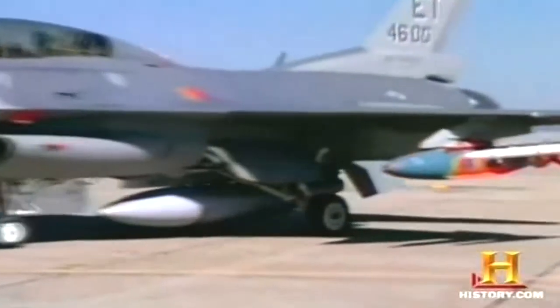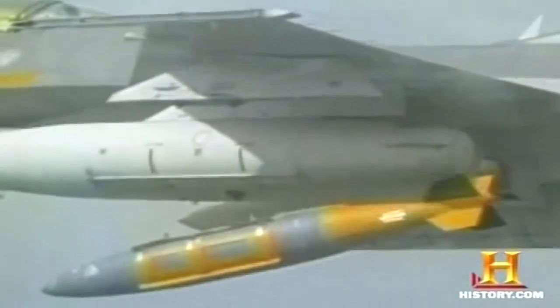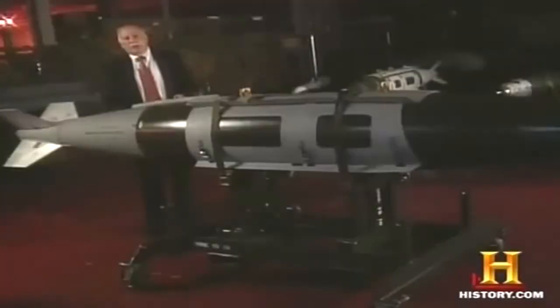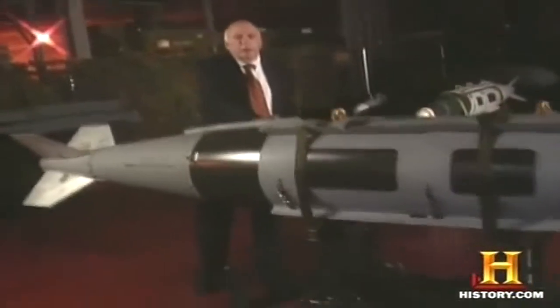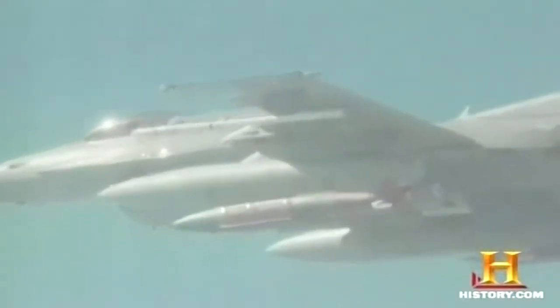JDAM converts conventional gravity-driven bombs into smart ones. A tail kit containing a global positioning system and inertial navigation system is attached to existing 500-, 1,000-, or 2,000-pound free-fall bombs. This is a JDAM guidance kit, currently attached to a 2,000-pound Mark 84 warhead. The brains of the navigation and guidance function include a mission computer, an inertial measurement unit with INS sensors, and a GPS receiver card. JDAM's navigation monitors send signals to movable tail fins that maintain the bomb's flight path.